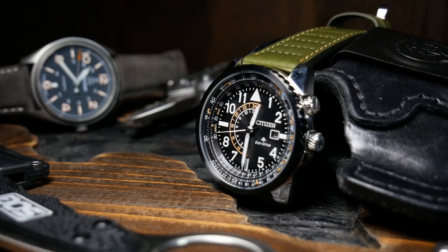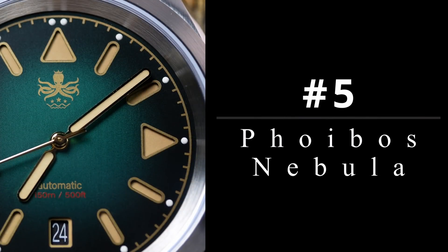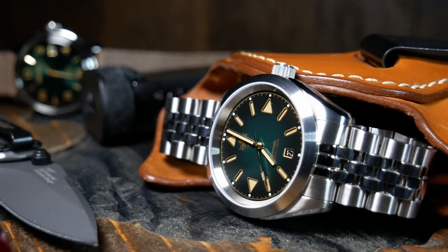Up next, we have a watch that's a bit unusual. It's not surprising, because when a brand that's mostly known for making great divers tells you they're going to make a sports watch, you have no idea what to expect. Coming in at number 5, we have a watch that I don't think anyone really saw coming — the Phoibos Nebula.